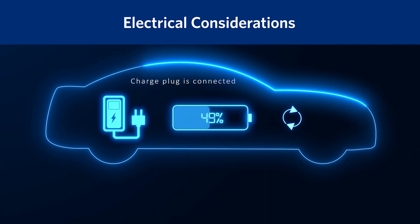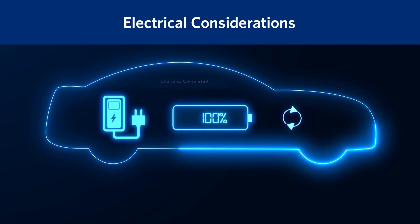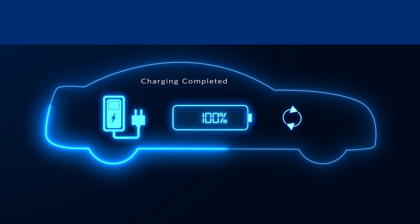If retrofitting only a few plugs in a parking lot, the existing electrical installation should be able to accommodate the increased electrical load without issue. If, however, you plan to convert an entire parking lot to accommodate Level 1 EV charging, a more significant electrical system upgrade will be needed, incurring larger costs.